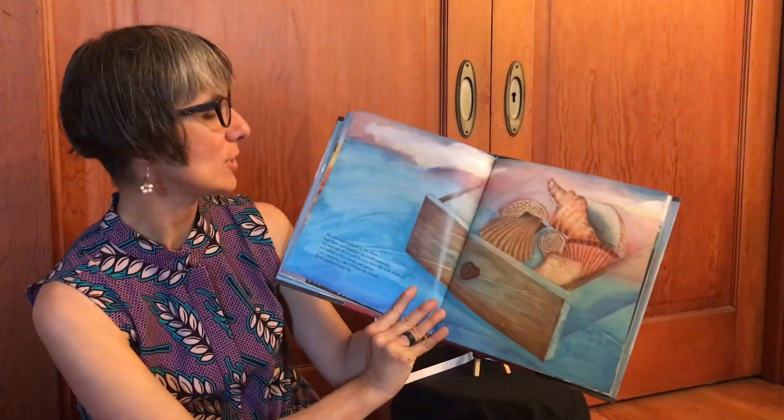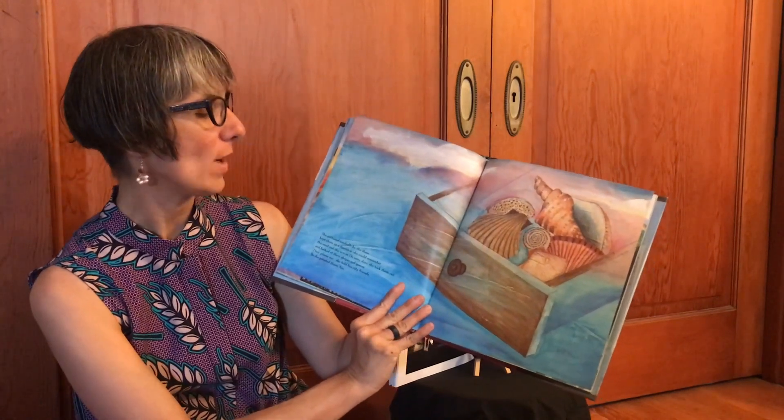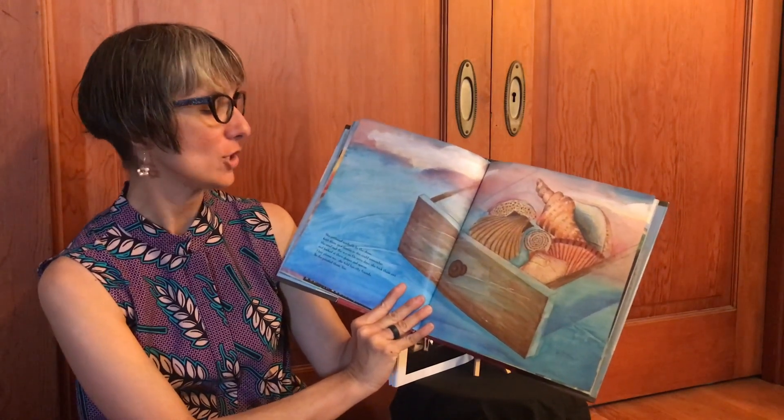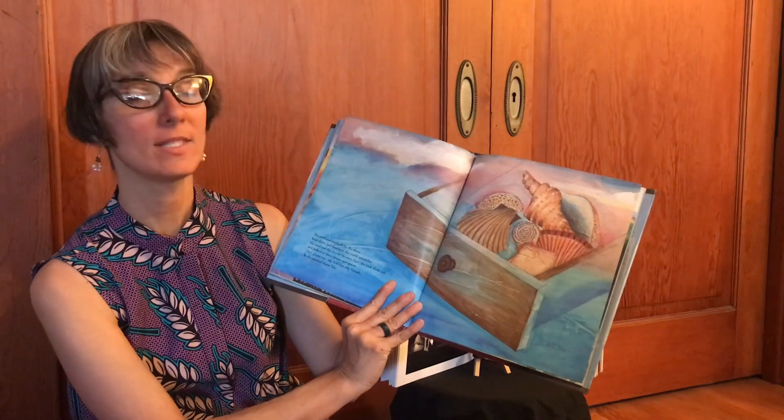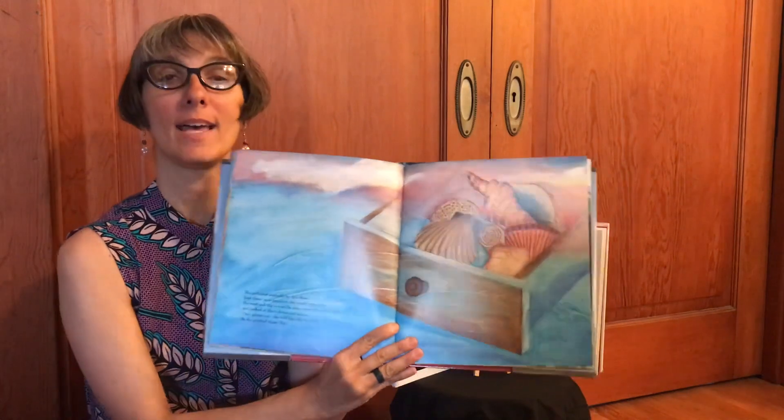She gathered seashells by the shore, kept them in a drawer so she could remember the sand and the waves. On rainy days she took them out and looked at their shapes and spaces. "They please me," she told her city friends, so she painted them too.